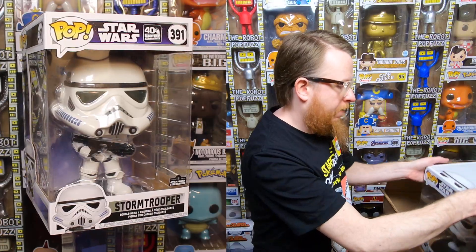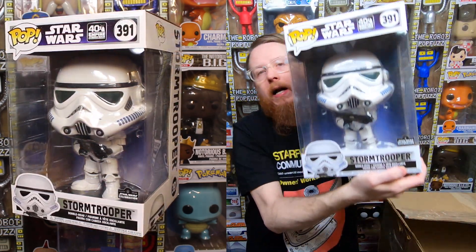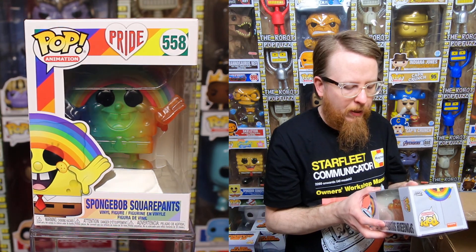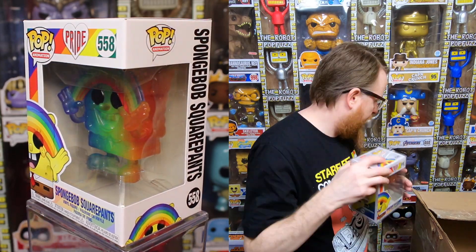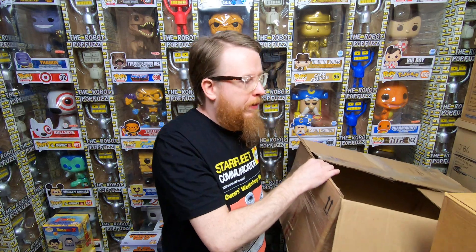This is a cool 10-inch I did not have — a Star Wars Celebration exclusive Stormtrooper. That one is amazing, going into my collection. And we have the rainbow Spongebob Squarepants 10-inch — he looks so cool! Love the way he looks. That one's going into my collection too. And that's everything in the first box.